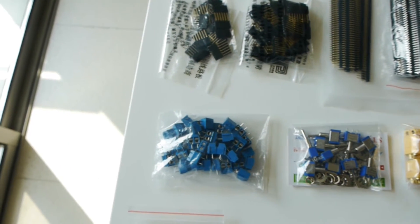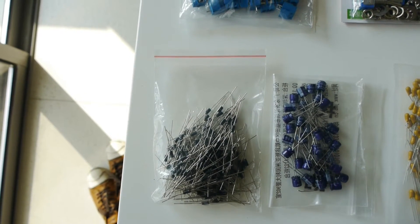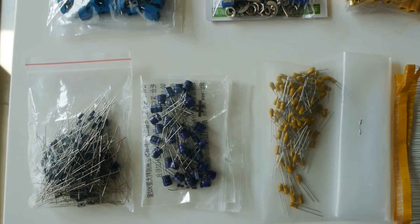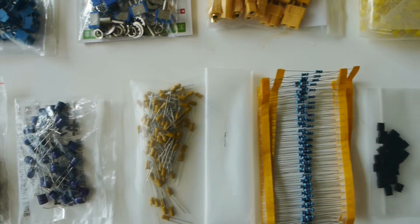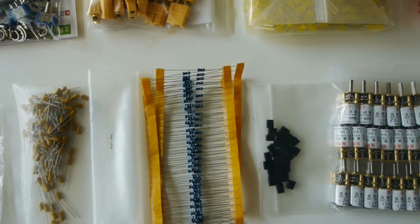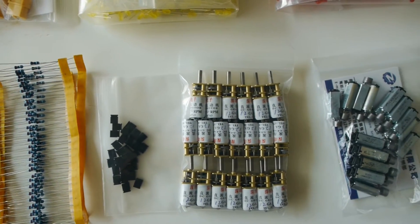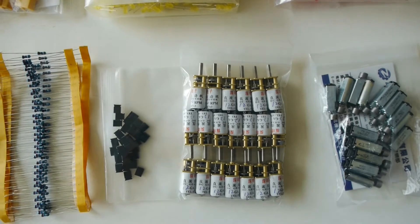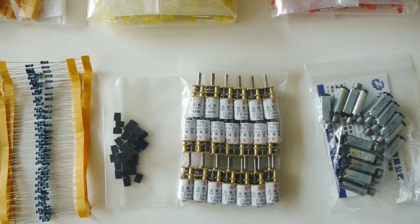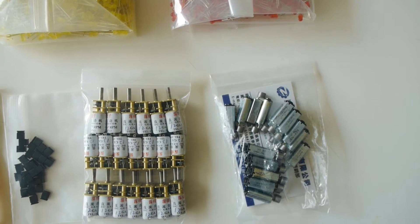Switches, terminal blocks, 407 diodes, capacitors, 220UF resistors for the LEDs, jumpers. Probably the most expensive parts individually are the geared motors — these are to run the Gatling guns — and the vibration motors, which are to run the little machine guns.